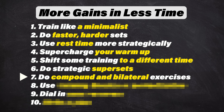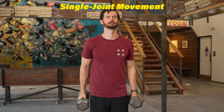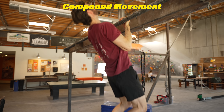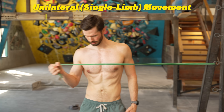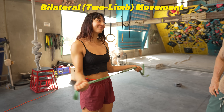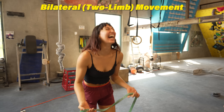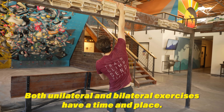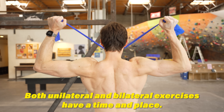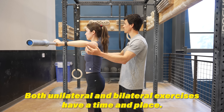Number seven: do compound and bilateral exercises. Single joint exercises are awesome for certain purposes, but if you don't have much time to train, compound exercises can save you some major time. Which ones you choose to do — and which ones you ditch in favor of single joint exercises — should absolutely be determined by your goals. While unilateral or single limb exercises have a time and place, you can definitely save some time just by doing bilateral exercises instead. For example, never training one-arm pull-ups because they're unilateral would be silly for a climber. On the other hand, face pulls and Cuban rotations are excellent bilateral exercises for climbers that give up little or nothing to their unilateral counterparts.